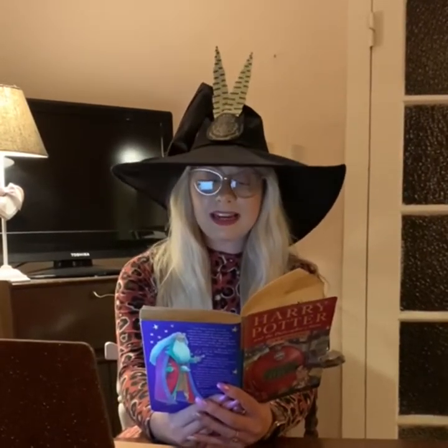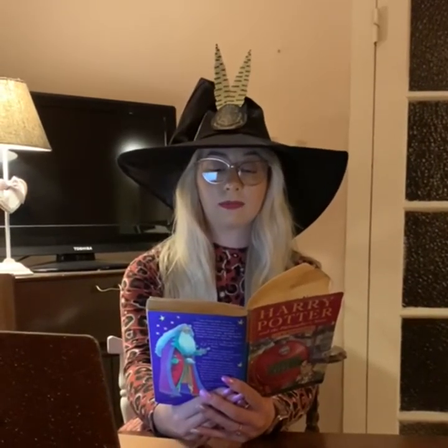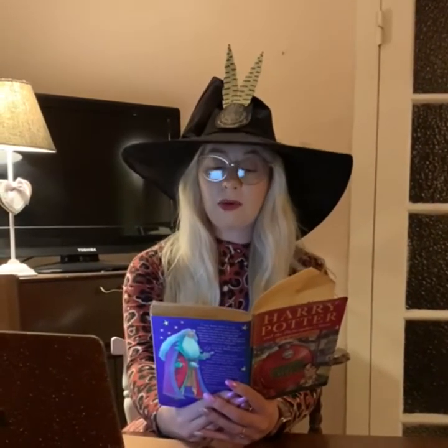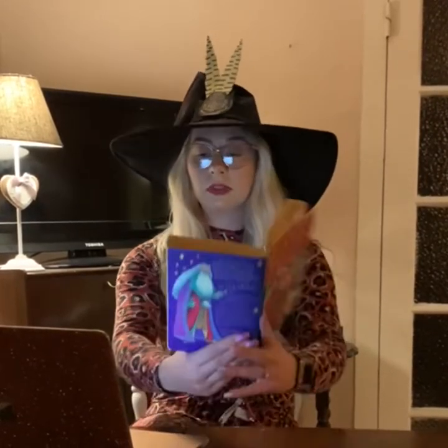Harry quickly looked down again as Professor McGonagall silently placed a four-legged stool in front of the first years. On top of the stool she put a pointed wizard's hat. This hat was patched and frayed and extremely dirty. Aunt Petunia wouldn't have left it in the house.